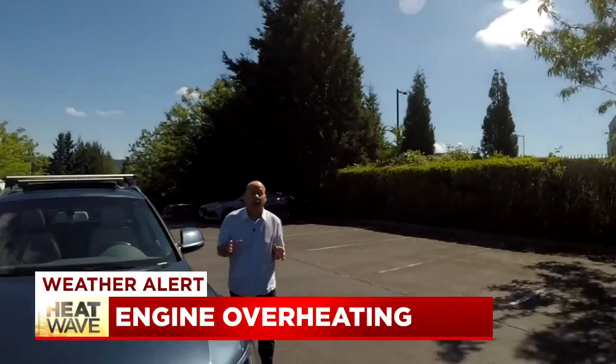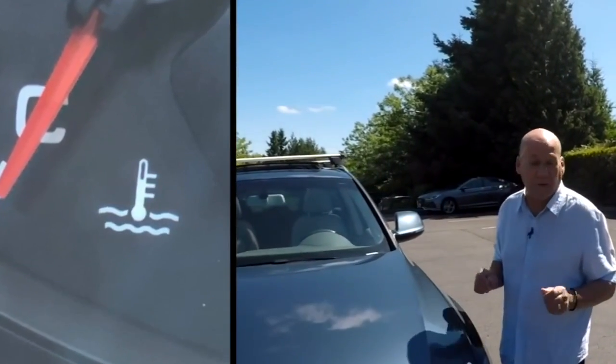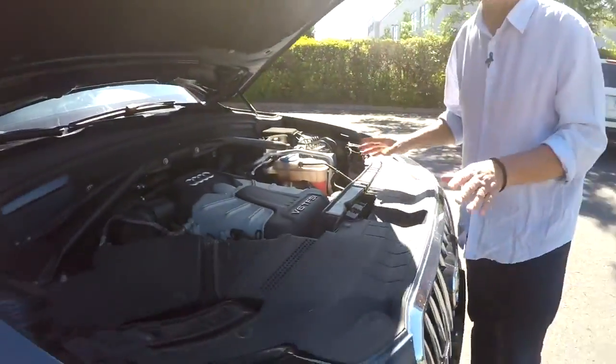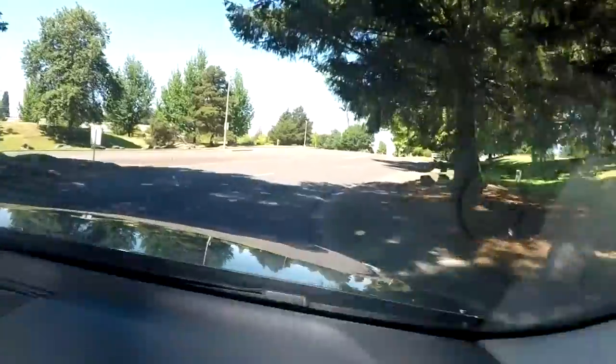Every car has a temperature gauge with an icon that looks like a little tiny thermometer. That's the gauge that'll tell you if your car is overheating. The problem with overheating is that it can ruin your engine. So if you're driving and your car begins to overheat, here's what you should do.